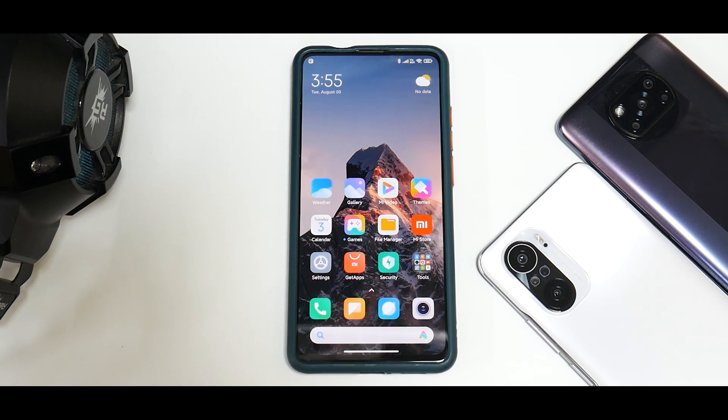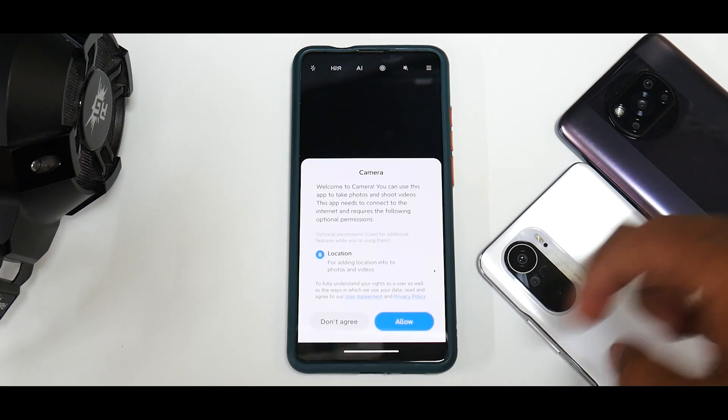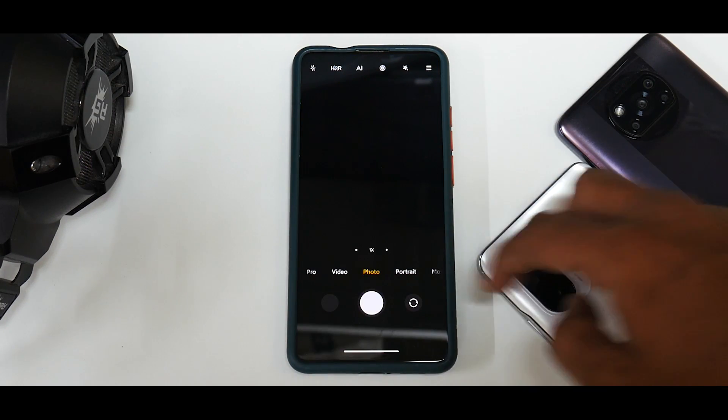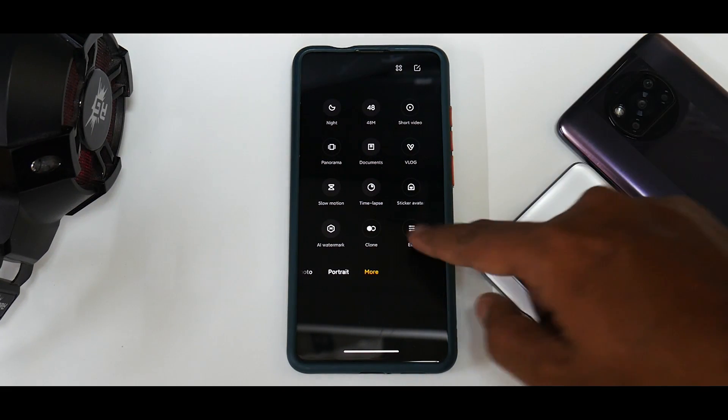The performance is definitely better — it's on par with some of the latest custom ROMs when you talk about gaming and benchmark numbers. But we'll also look at other aspects of MIUI 12.5.5. First, let's go to the Camera application. Opening it up for the first time now.